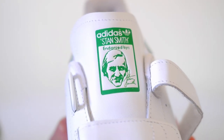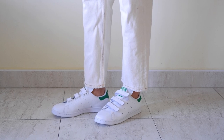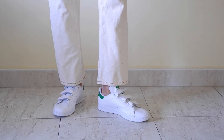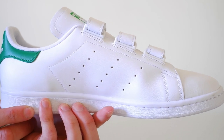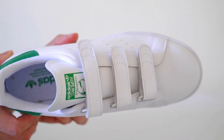Over the years, the Stan Smith has become a canvas for collaborations with designers and artists, injecting unique elements into its timeless design. These collaborations have kept the shoe fresh and relevant in the ever-evolving world of fashion. Today, the Adidas Stan Smith remains a symbol of understated elegance and versatility.